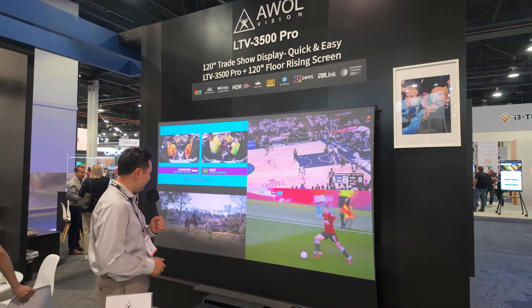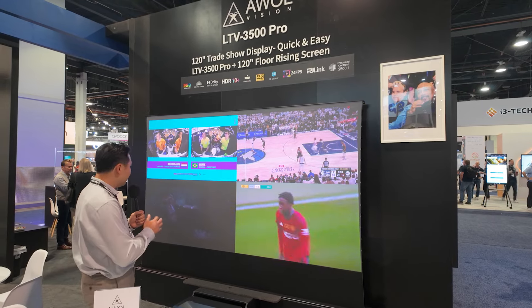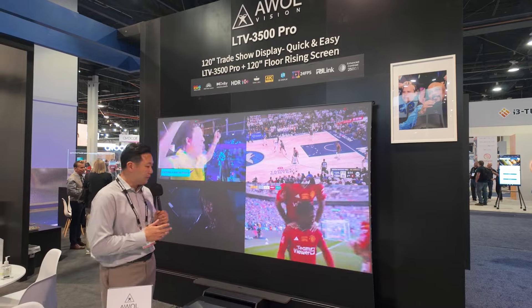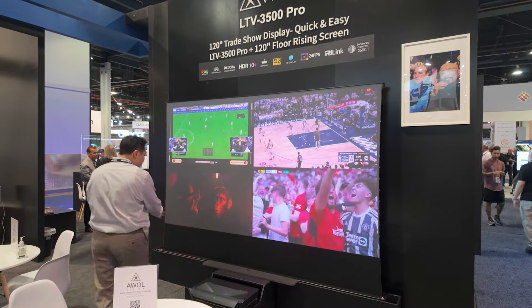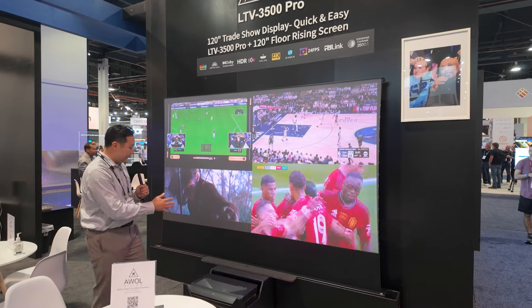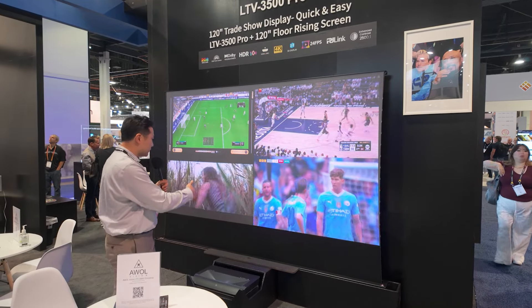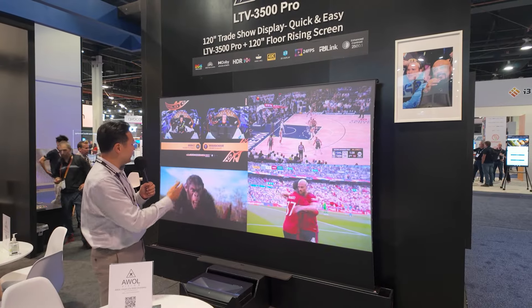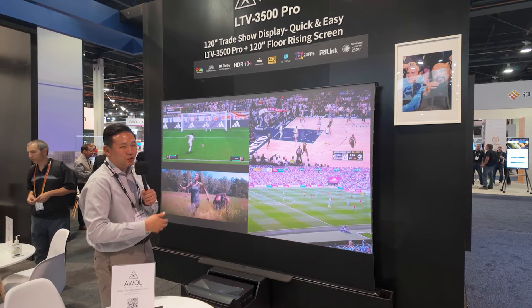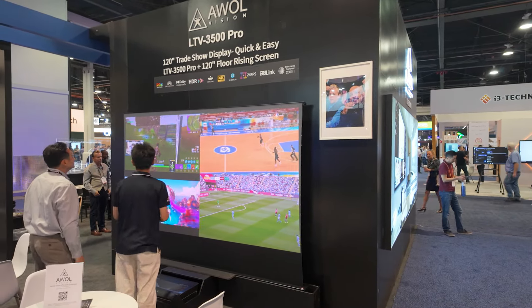What we're showcasing here is the AWOL Vision Station. Many customers asked for a more affordable option for placing the projector and our floor-rise screen. We came up with this station idea — it comes in three pieces: left, right, and center. It's designed to work with our projector and screen, so all the distances are pre-calculated. You just place the station, projector, and screen and you're good to go. On a 100- to 120-inch display, you can show up to four different games simultaneously.